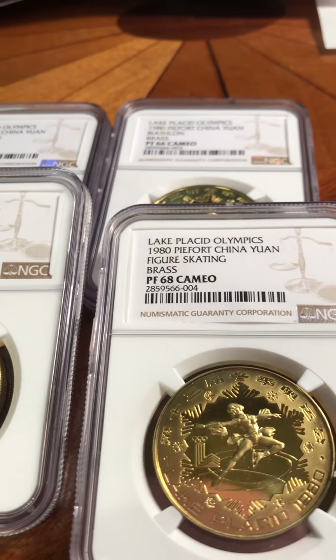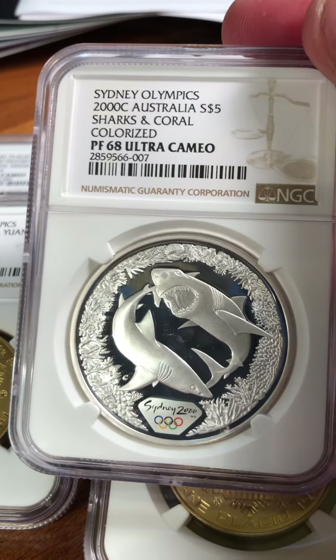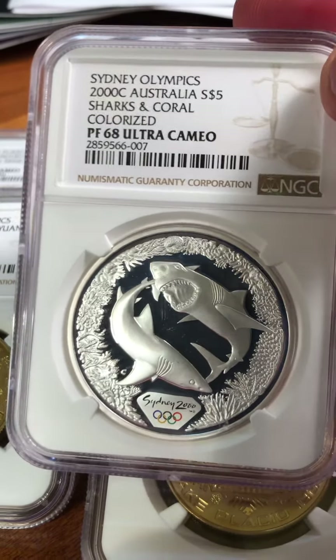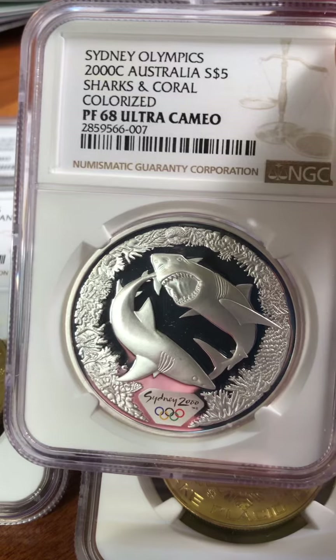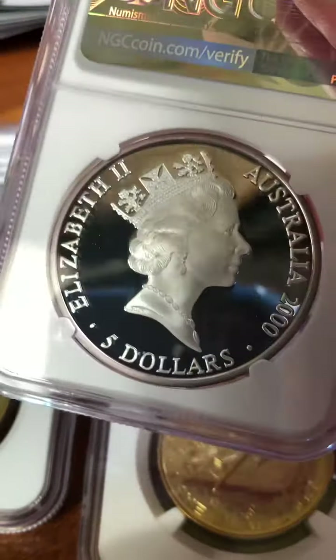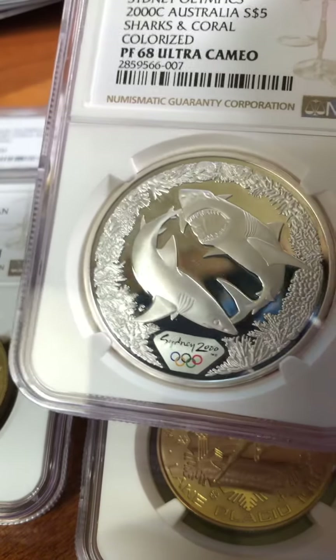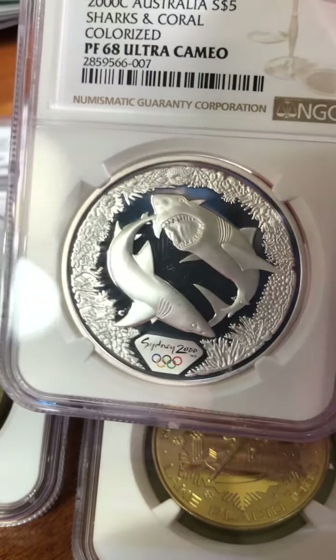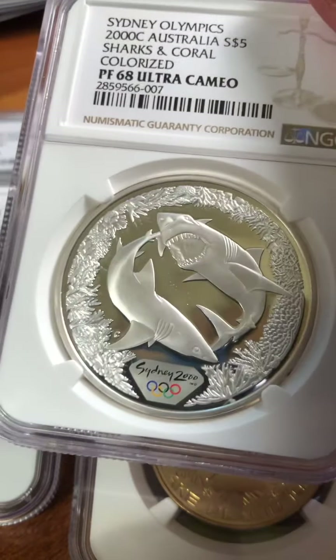As for me, I collect sharks. This is a Sydney Olympics 2000 colorized great white shark — got a Proof 68 Ultra Cameo. I think I was robbed; I don't see anything wrong with it. But it's a registry custom set, so the grade doesn't really matter that much. It's sharks that I collect — it's a silver coin and it has sharks on it, so I try to acquire it.